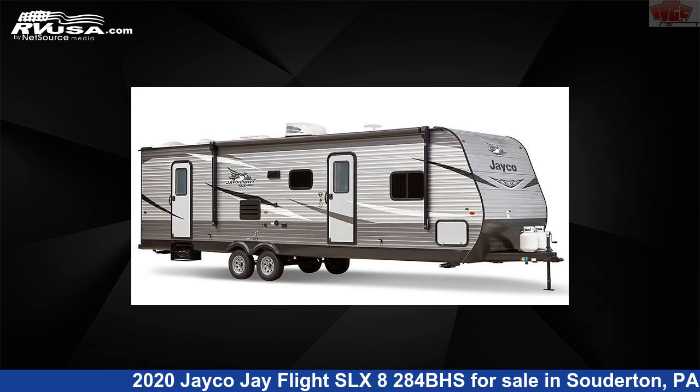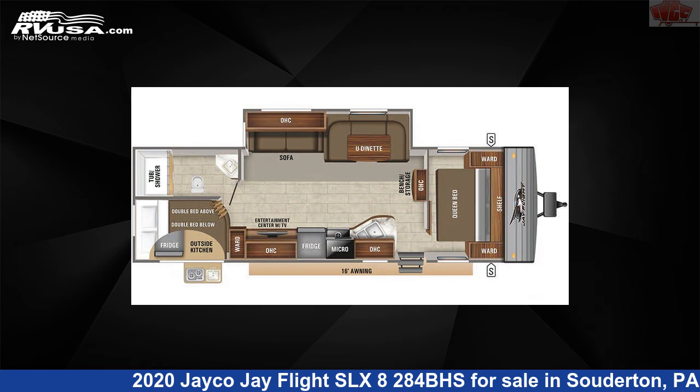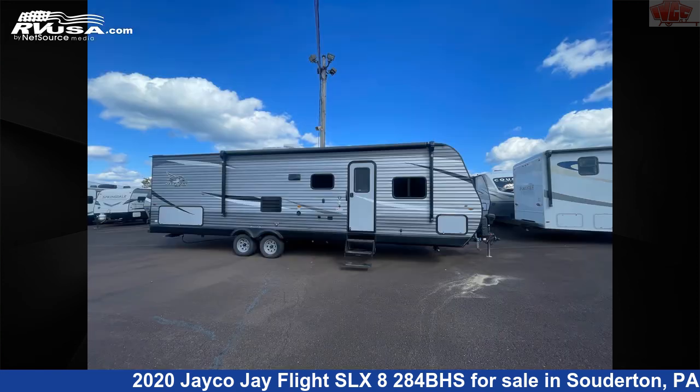This 2020 Jayco Jay Flight SLX 8284BHS is a travel trailer RV. It is located in Souderton, Pennsylvania 18964, and is offered for sale by Indian Valley Camping Center.